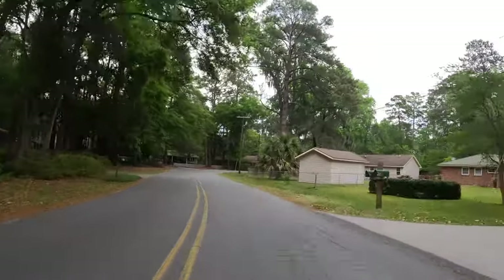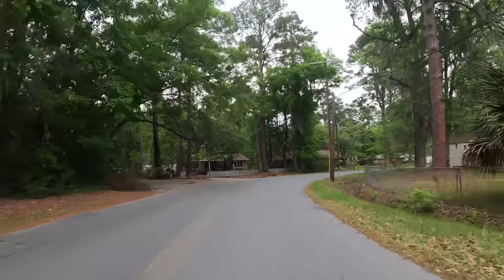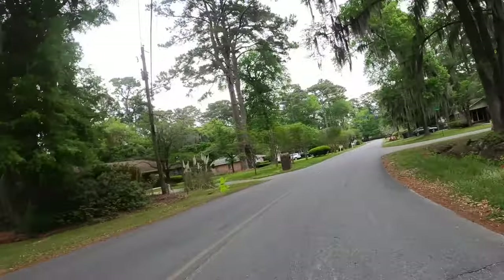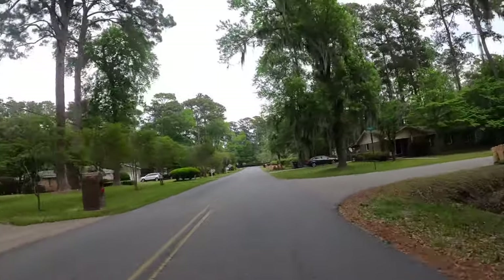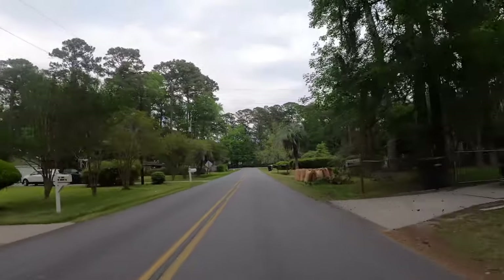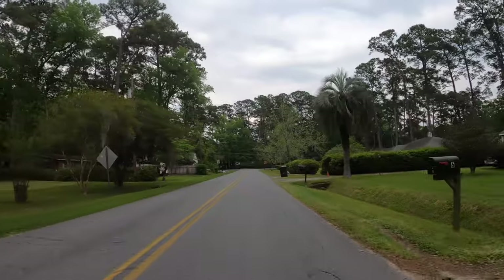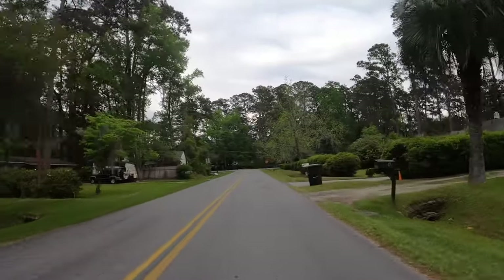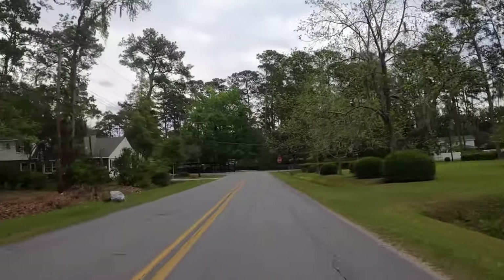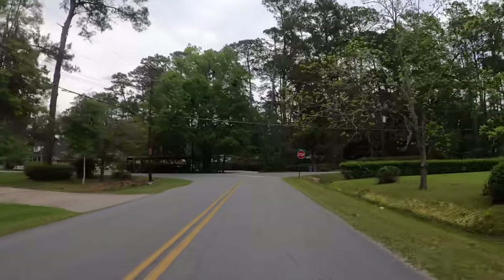This is the other end of Bluff Drive — I guess you would say it's the east end of Bluff Drive. Most of the houses here were probably built in the 50s and the 60s, some in the 70s, but most of them are single-story ranch. When we make the right up here, we're going to be going towards the bluff, and that's where every house on the bluff is two, three million dollars.